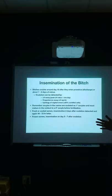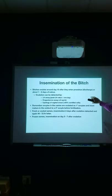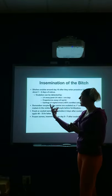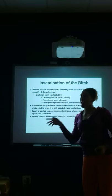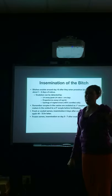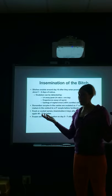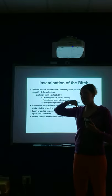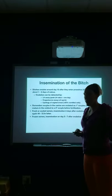Bitches ovulate around day 10 after they enter proestrus — that's when you're going to see that bloody discharge starting. Or about one to two days into estrus, which is actually when she's receptive to the male. She starts being receptive before she actually ovulates, before she releases that egg. In live cover, the semen can live for up to 72 hours in the reproductive tract, and it takes sometimes 12 to 24 hours for semen to get where it needs to go.